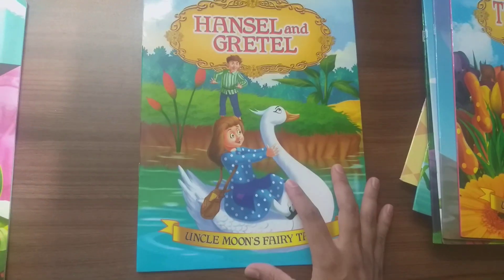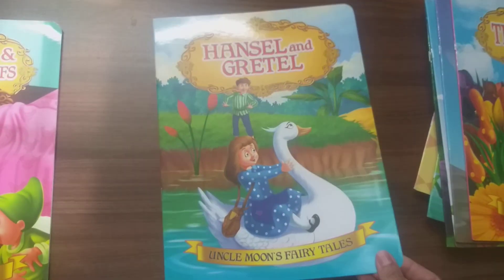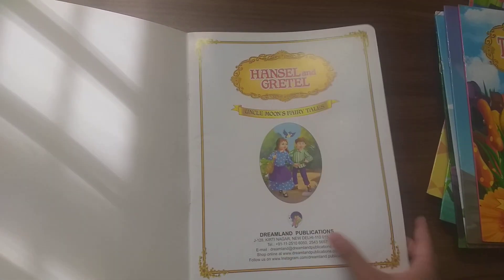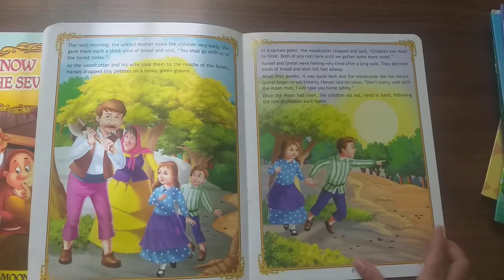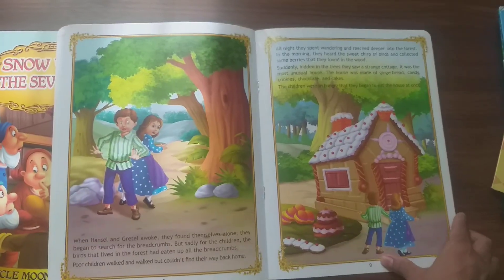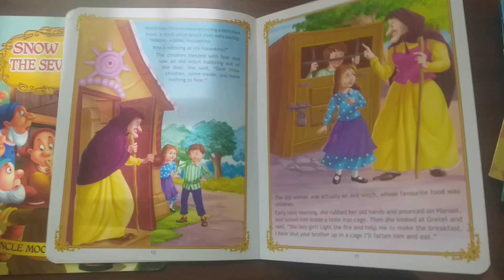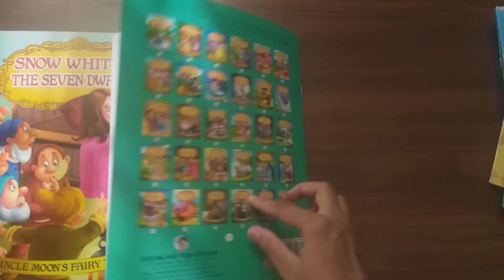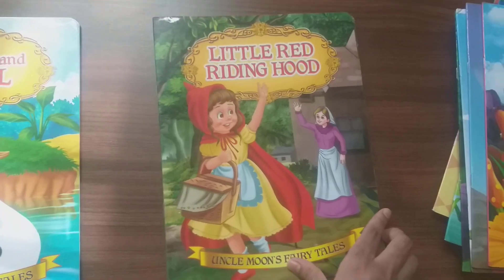Next is Hansel and Gretel — the front and the back. All the books in the Uncle Moon's Fairy Tales series are the most popular ones, which have been made into cartoons and movies. Since these are small paperback books, they are perfect for very young children to carry around. If one gets lost or damaged, you can buy it separately. Next is Little Red Riding Hood.